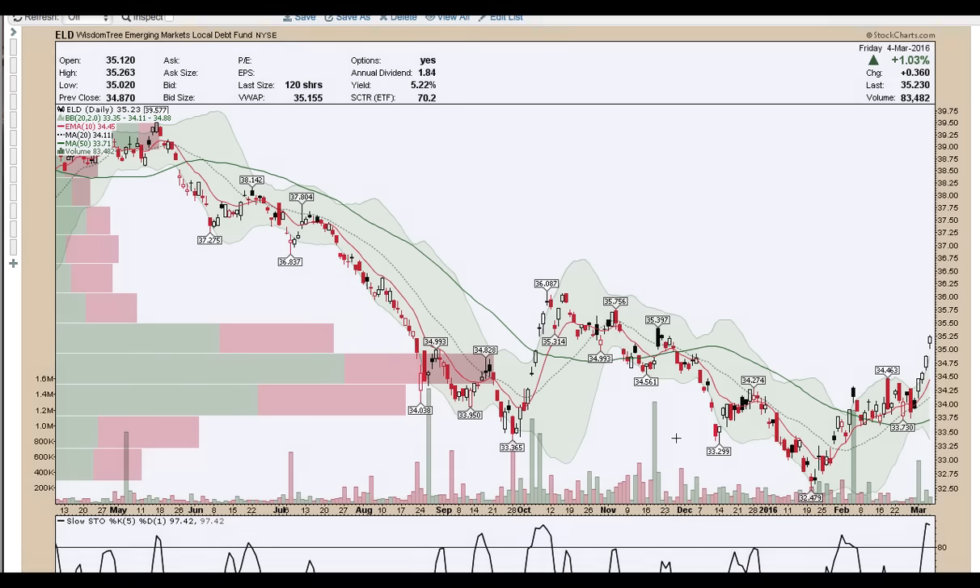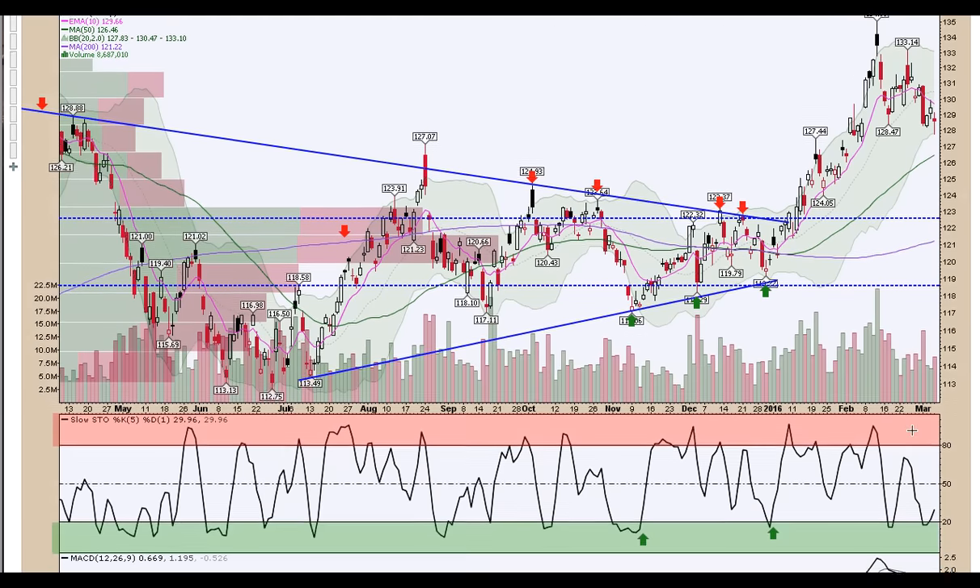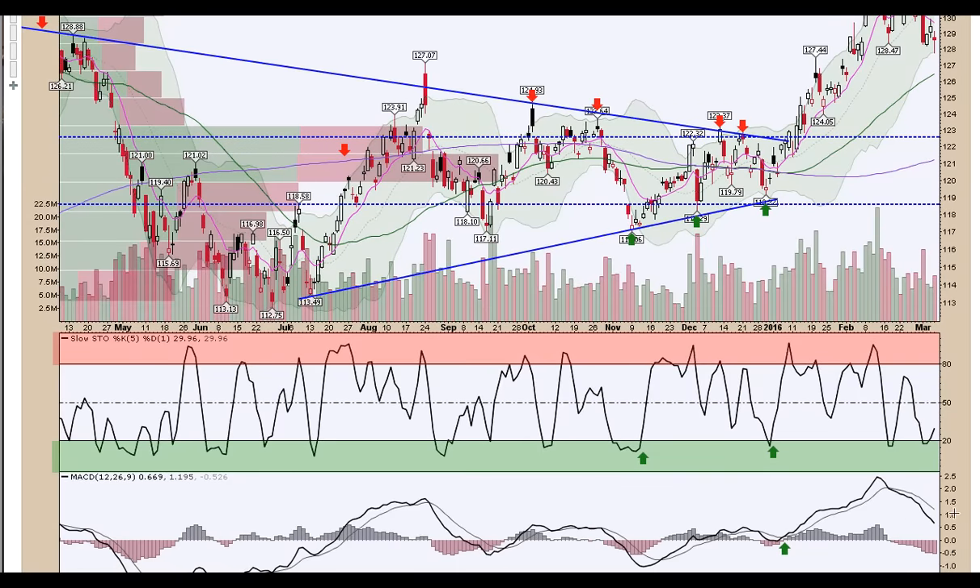Bonds showed some weakness across all U.S. durations. However, the ELD — the WisdomTree Emerging Markets Local Debt Fund — was moving higher, which is an interesting caveat for bondholders. TLT has been off by 5% since it hit its high at $134.99 and hit the lower Bollinger Band on Friday. Note the buying that stepped in to push prices back up. The 10 EMA is above price action currently. We would look for a push to the upside if the indices do in fact get weak, as Stochastic is turning back up and MACD is still above zero.